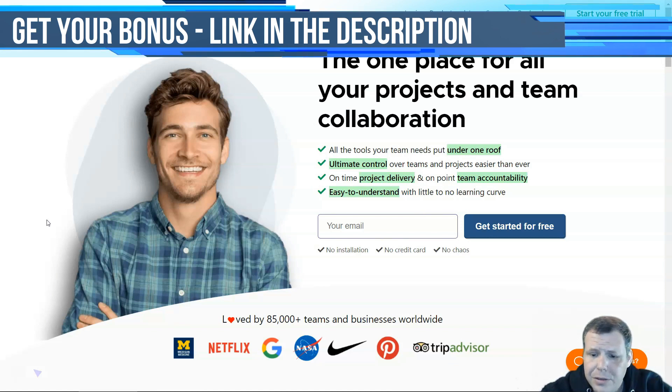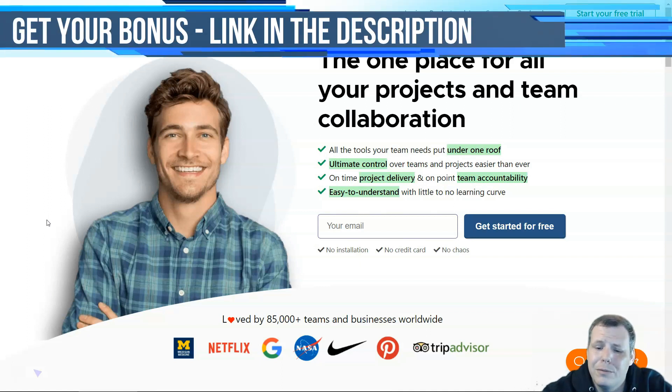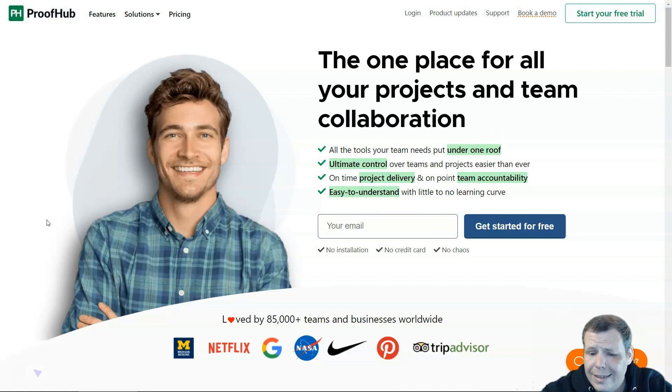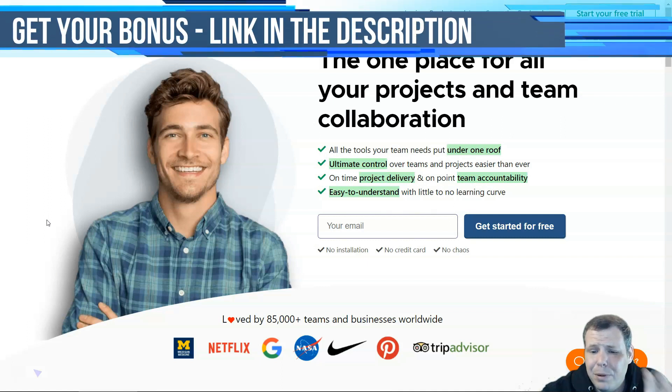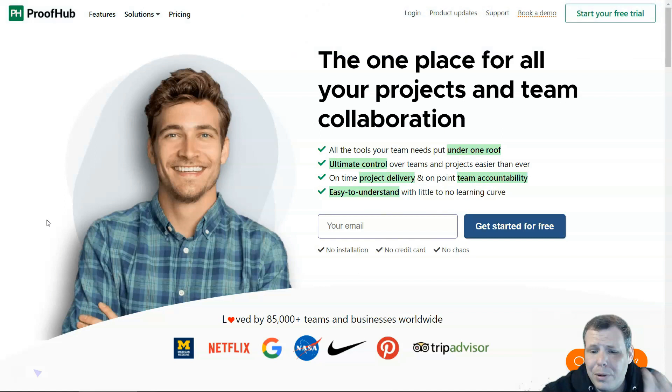The last tool on my list is ProofHub. It provides a centralized workspace for tasks, workflows, Gantt charts, calendars, and documents. It helps you plan, organize, and keep track of your team's tasks and makes collaboration easy with both internal teams and external clients. There are plenty of reports including workload and resource reports. However, the emphasis on simplicity means it doesn't have many integrations and is fairly limited on task management. It's good for both freelancers and businesses of all sizes.